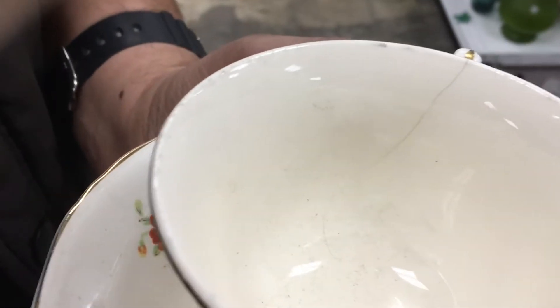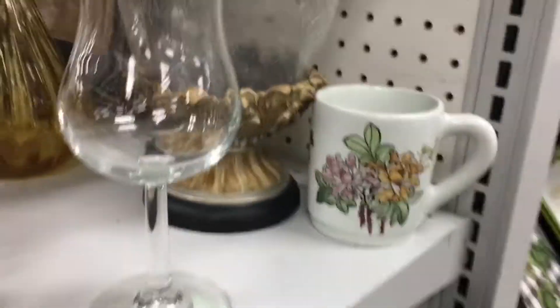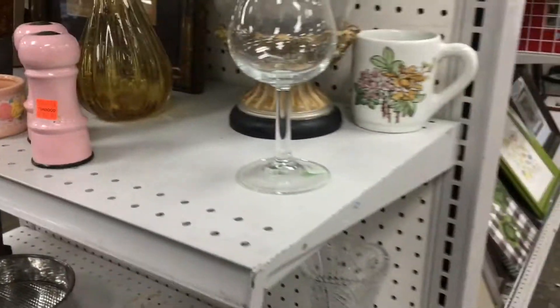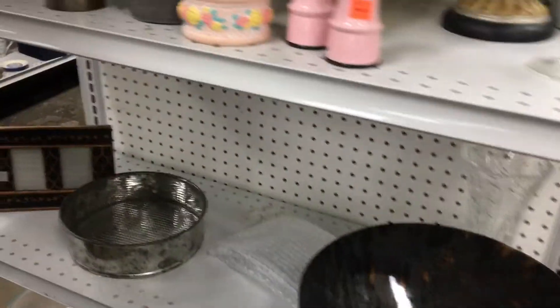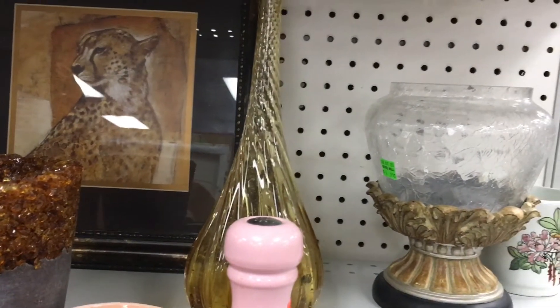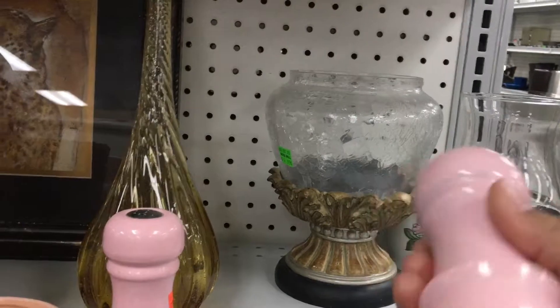Here's the part where we saw the hairline crack on the inside of the Crown Pottery teacup, so we put it back on the shelf. These salt and pepper shakers looked pretty retro to me. I don't know if they are or not, but I did end up buying these for resale.